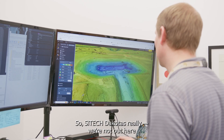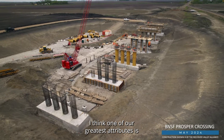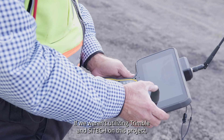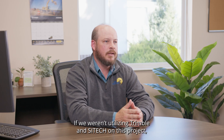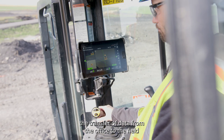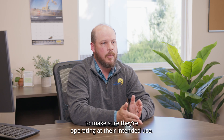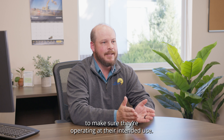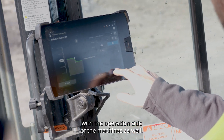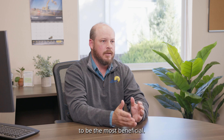Sightech Dakota — we're not out here just pushing a product, we really try to be the consultant. One of our greatest attributes is definitely the support function. If we weren't utilizing Trimble and Sightech on this project, our biggest gaps would definitely be the transfer of data from the office to the field and the quality control of the machines to make sure they're operating at their intended use. Having Sightech help with the operations side of the machines has been the most beneficial part of this project.